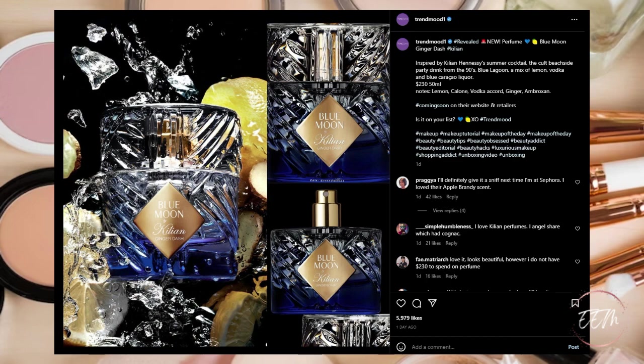Next, Kilian is coming out with a new perfume called Blue Moon Genderless. It's inspired by Kilian Hennessy's summer cocktail — the cult beachside party drink from the 90s, Blue Lagoon, a mix of lemon vodka and blue curaçao liqueur. For a whopping $230, with notes of lemon, cologne vodka accord, ginger, and ambroxan. Coming soon to their website and retailers. For the price alone this is a pass for me, but I've heard really great things about the Kilian brand — if it's in your price range, check it out.